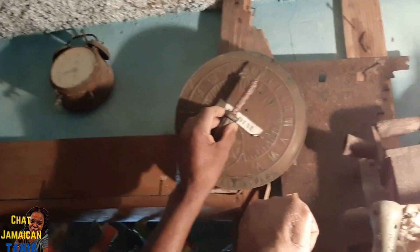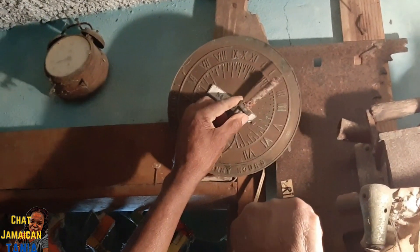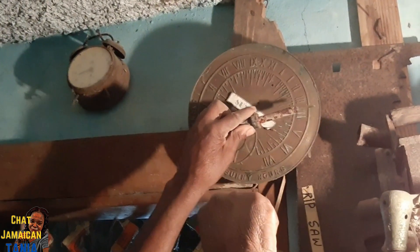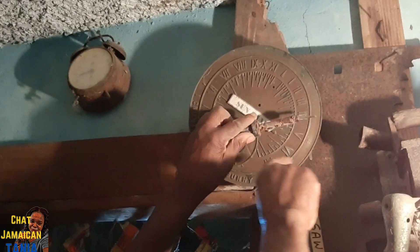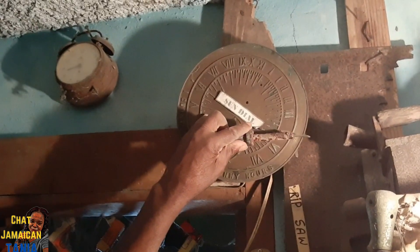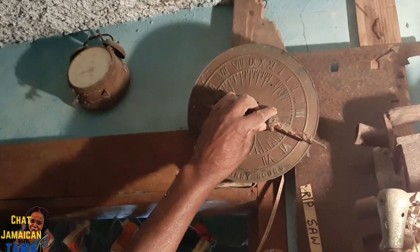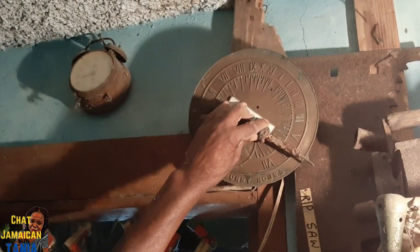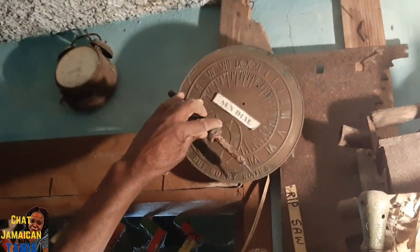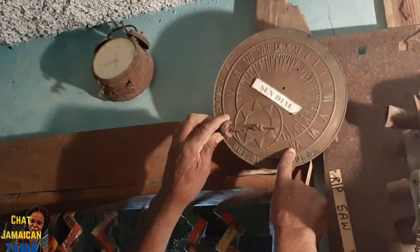As soon as the sun passes over it, you would read the time by the shadow - where the shadow is. The shadow would be on here, so it would tell you the time. The shadow is on the VI - that's six. Five would be next, so when it reaches seven, that means it's night and the sun is gone.